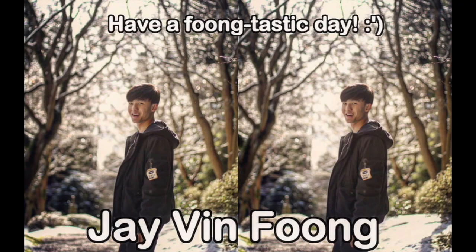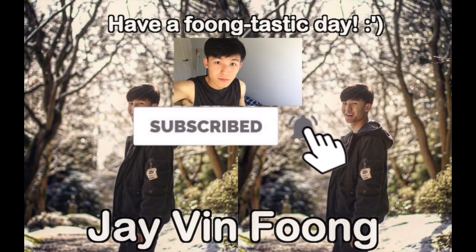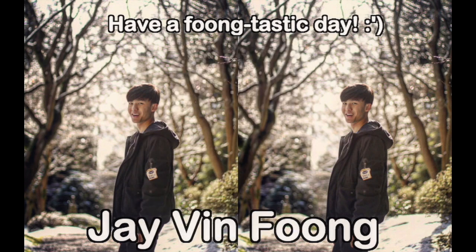Hey guys, Javon here. So in today's video, I'm gonna be showing you how I get glowing skin at home. Hope you guys are having a filmtastic day. If you like what you see, be sure to smash that subscribe button and turn on post notifications to never miss a brand new video again.